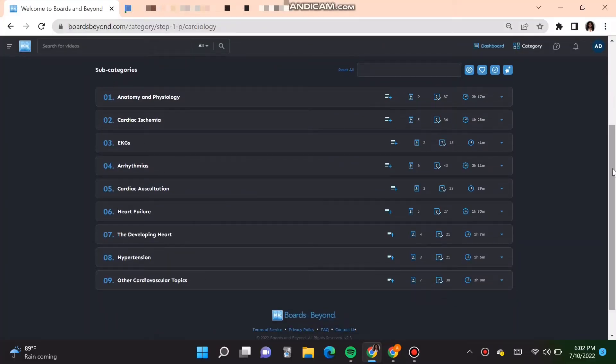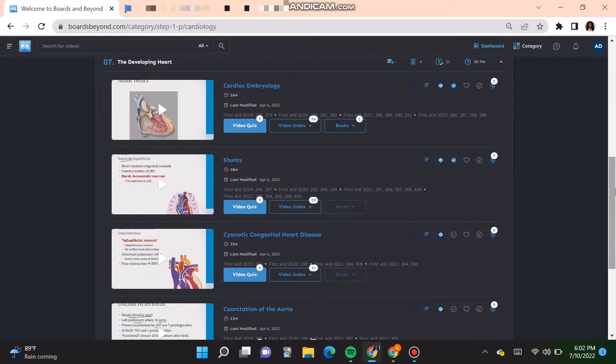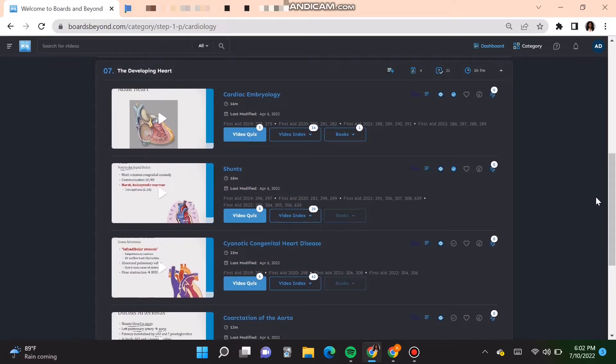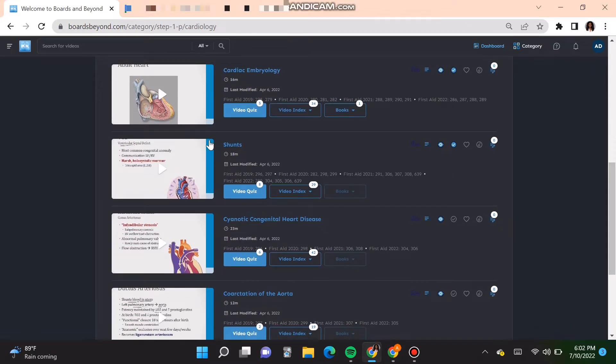Next, I would go to Boards and Beyond and navigate to the cardiovascular section to find the videos that correspond to the lecture material. You can use the search bar or just use the descriptive titles and subtitles. The videos here — cardiac embryology, shunts, cyanotic congenital heart defects, and coarctation of the aorta — are all pretty relevant to this lecture. You can either create your own playlist with the most important videos or just watch them as listed in Boards and Beyond.